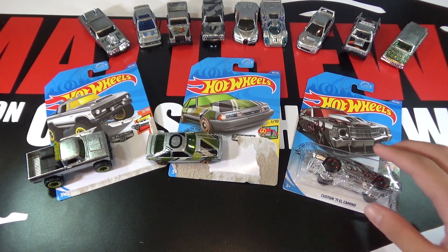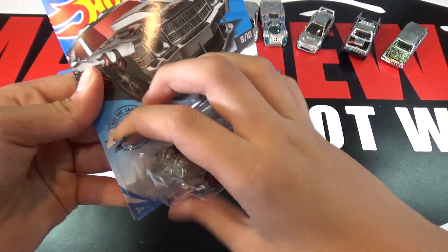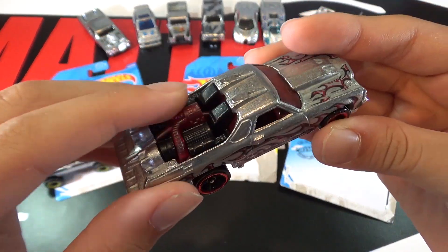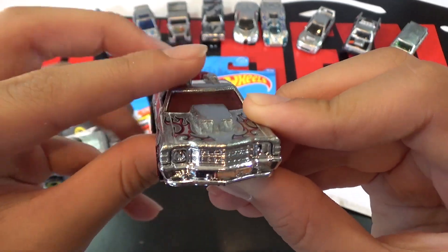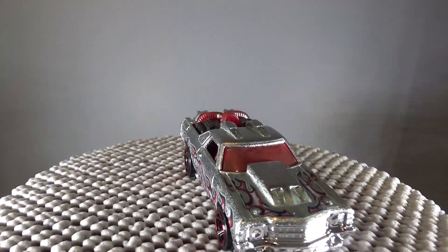The last car is a Custom '71 El Camino. Of course it has Zamak, then there's a dark cherry red right here for the plastic, a red window, red flames, and a red outline. We have seen this car a couple of times and we also saw it in the Satin and Chrome set.